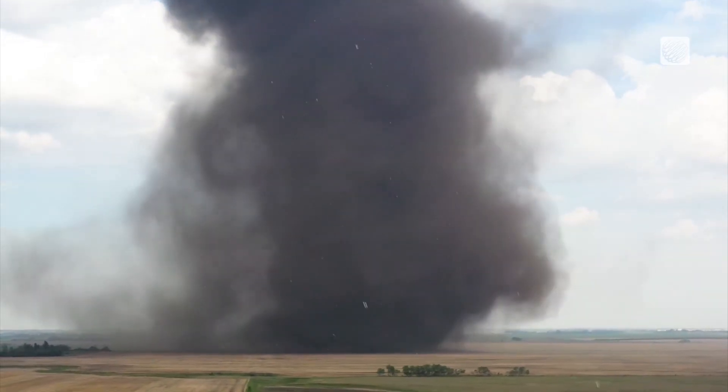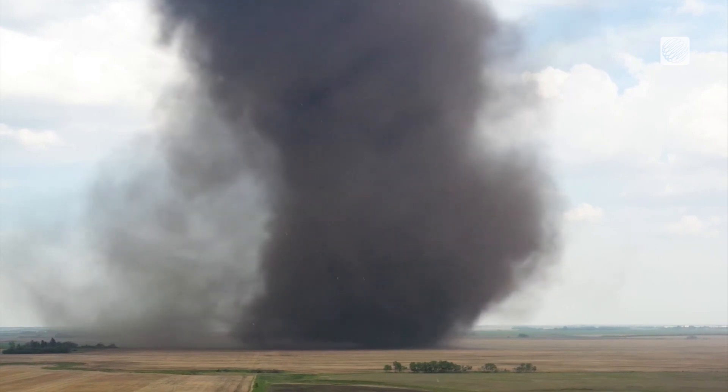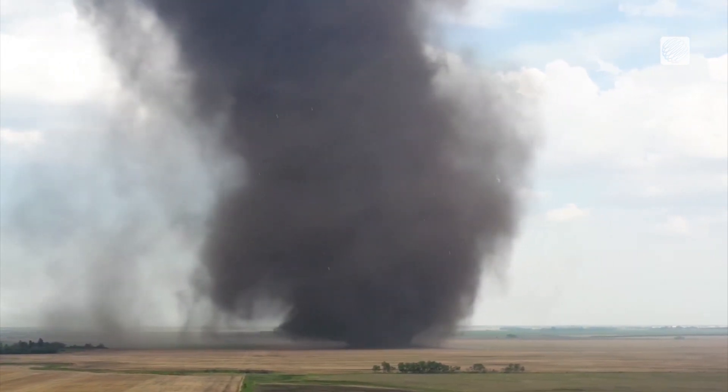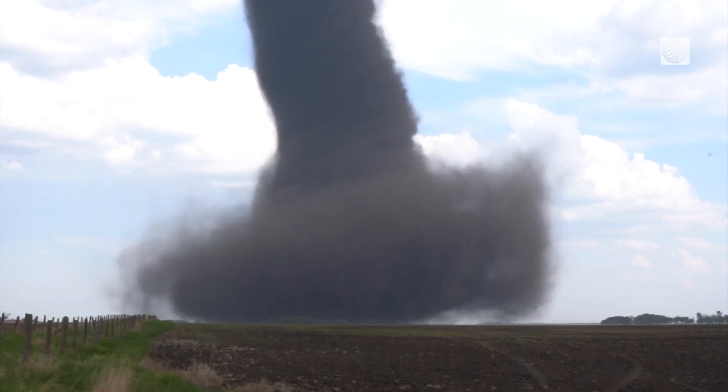This stunning tornado struck Wednesday afternoon about an hour east of Red Deer — a chaser's perfect storm, with no damage or injuries reported. To watch this tornado swirl harmlessly out over open fields for about 20 minutes was just an incredible spectacle and one of the best tornadoes I've ever seen.